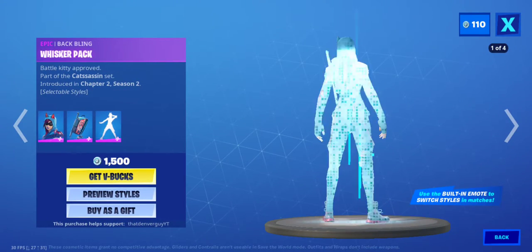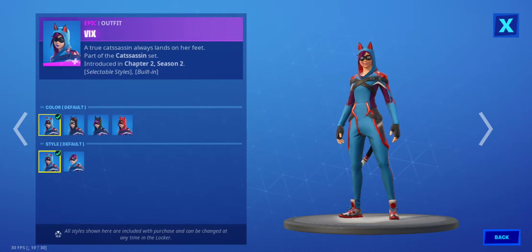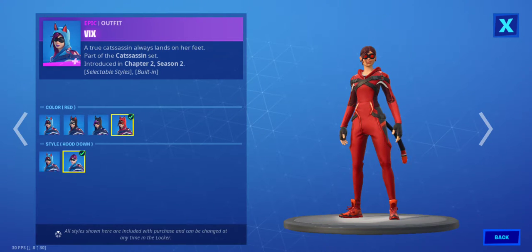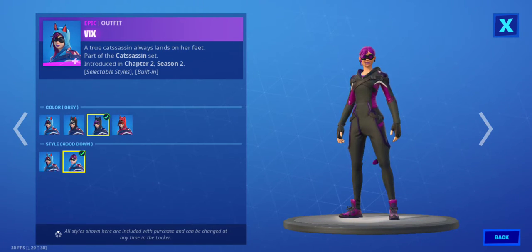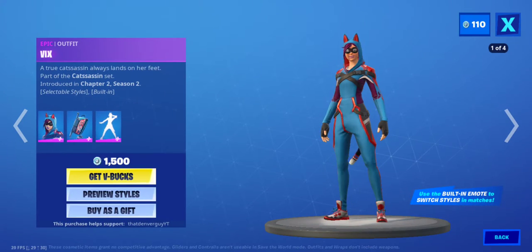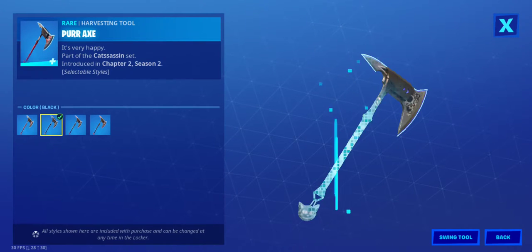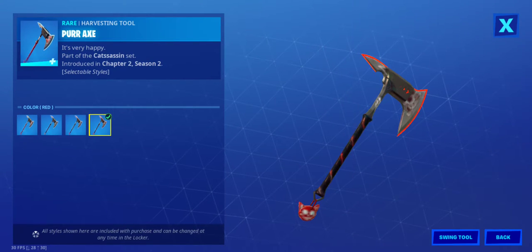Vix is back. Whisker Pack Back Bling and Spray Out. To change styles — we need to put down styles. And we have the styles for the Back Bling. Put our axe, with four different styles.